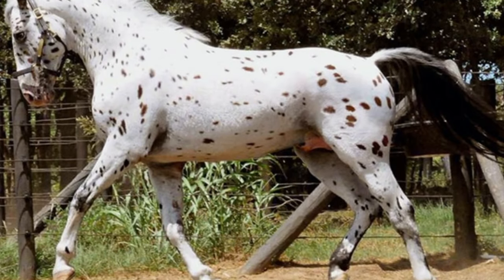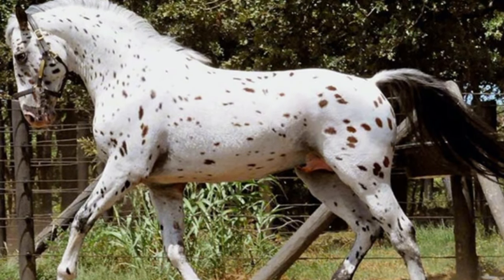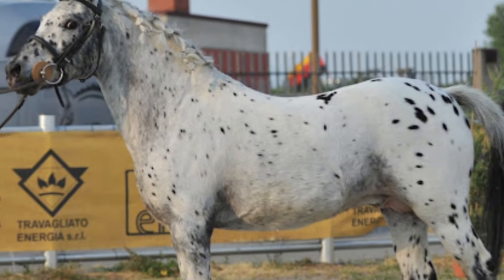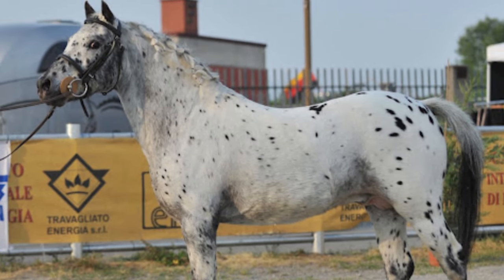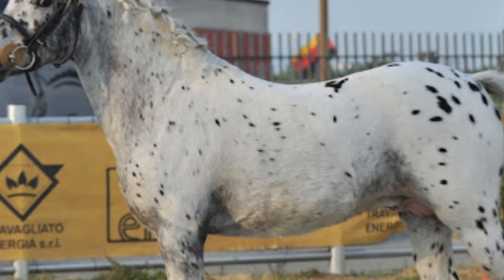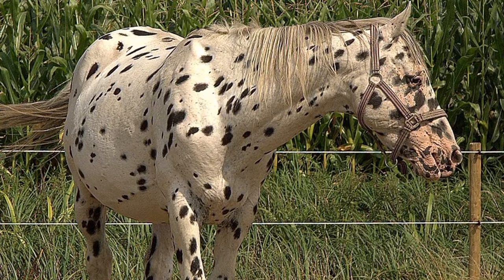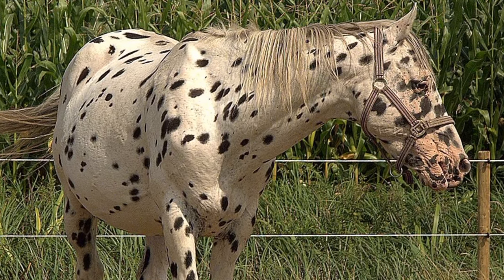These are not simple spots — they can be of any shape and size and distributed all over the horse's body. Besides their beauty, they are also intelligent and easy to train. They excel in many disciplines such as show jumping and, thanks to their calm temperament, they enjoy trail rides and other recreational activities.